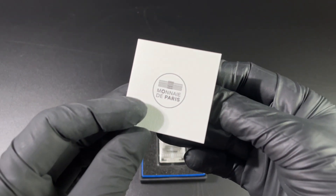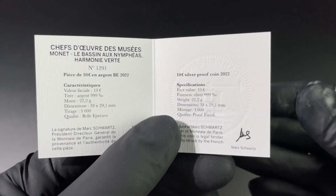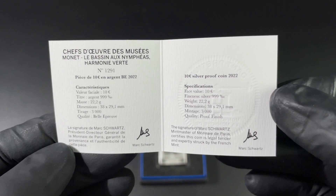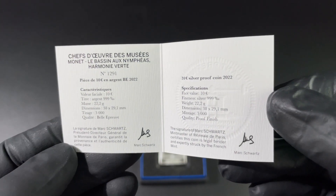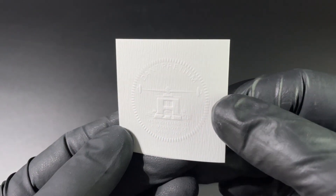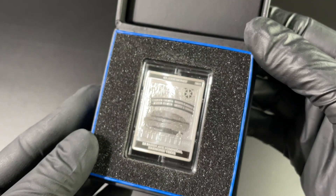Monnaie de Paris, of course, and inside here we can see the particular details of this coin. You can see it has a face value of 10 euro. It's .999 silver and it is a rectangular coin. Very, very nice. You can see a very old traditional press on the back of the certificate. Let's get into the coin itself.